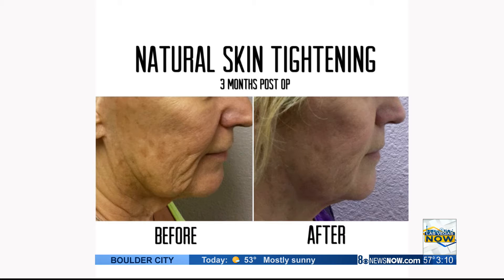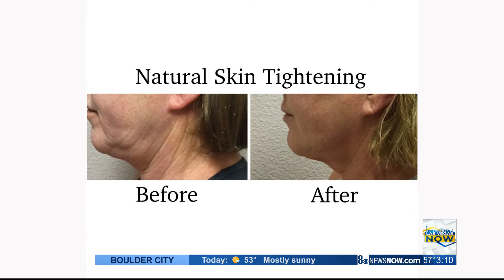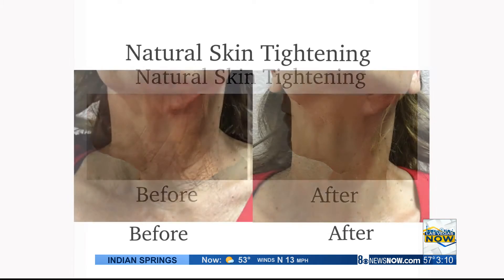How long do these results last when you start seeing them? Up to five years. And after the five years, it's not that it comes undone — it's just that's how long we can pause the aging process. So after that, you'll slowly start to see signs of aging once more, and you can just do a quick touch-up.